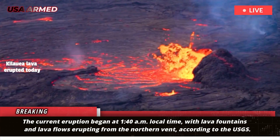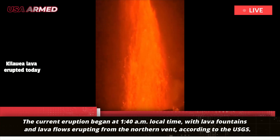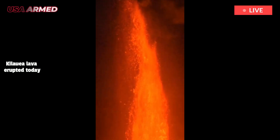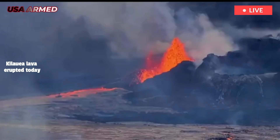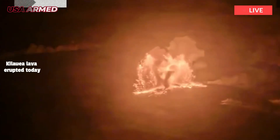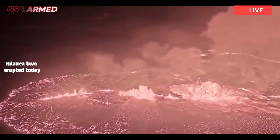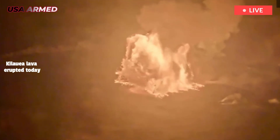The current eruption began at 1:40 a.m. local time, with lava fountains and lava flows erupting from the northern vent, according to the USGS. The eruption is flowing into a remote area of Hawaii Volcanoes National Park. The flow is confined to the Halemau Mau Crater and the southwest side of Kalua Pele, Kilauea's summit caldera.